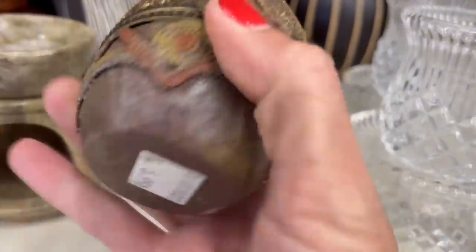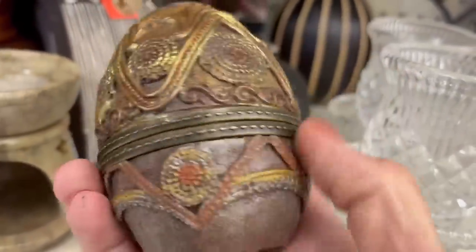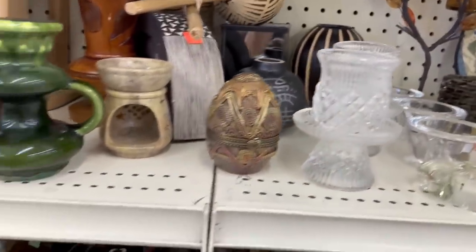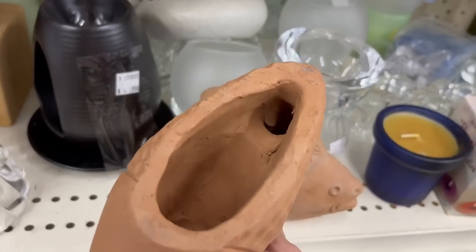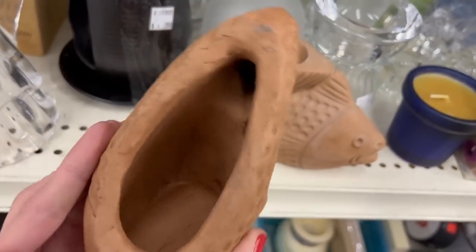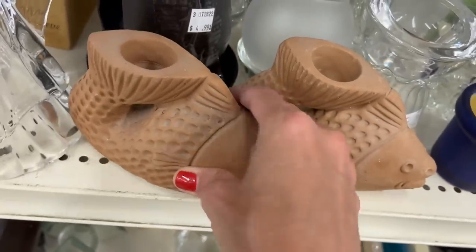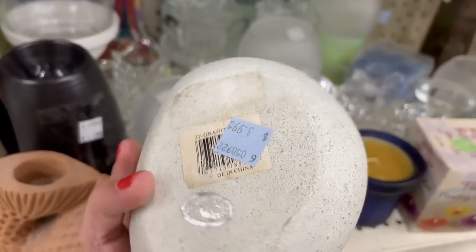Trinket dish, $6. I think that's resin — doesn't feel like quality. Nice fish, just look like they're hand-sculptured. You can see the finger marks inside — kind of neat. $3.99 each. That's fun, not that old though.